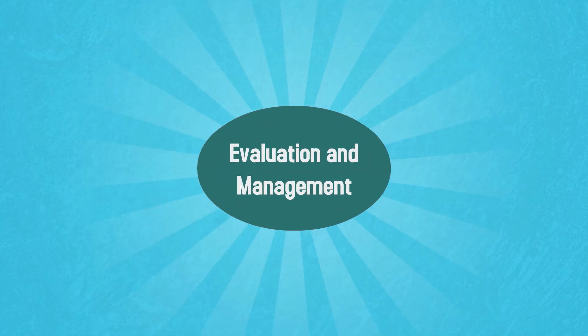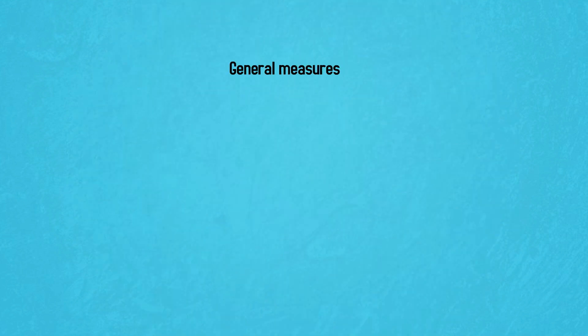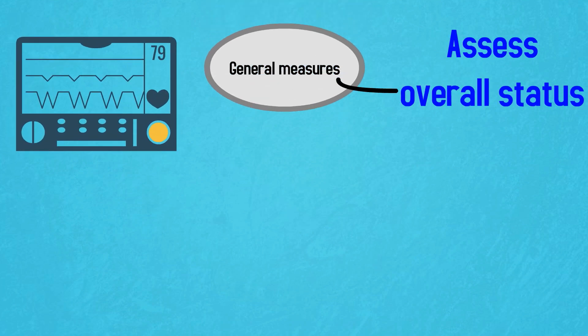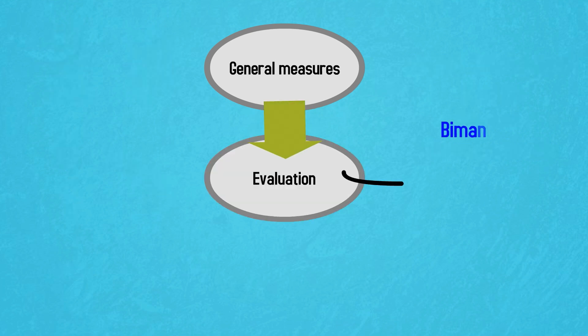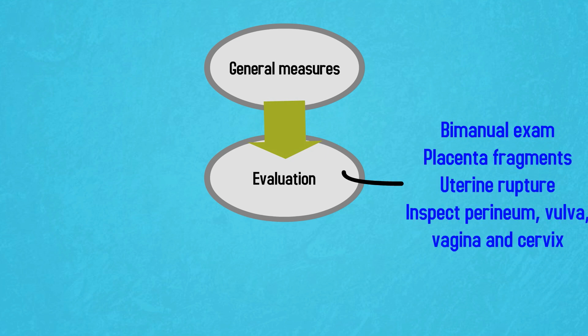It's important to note that postpartum hemorrhage can often occur without any warning. General measures upon recognizing excessive blood loss include assessing the patient's overall status, including vital signs. Make sure you have adequate nursing and physician support, and think right away about adequacy of IV access and blood availability. Start the evaluation with a bimanual examination. If there is uterine atony, the uterus will feel boggy and soft. At the time of bimanual exam, you can assess for retained placental fragments and assess the uterine wall for rupture. A careful inspection should also be performed of the perineum, vulva, vagina, and cervix.